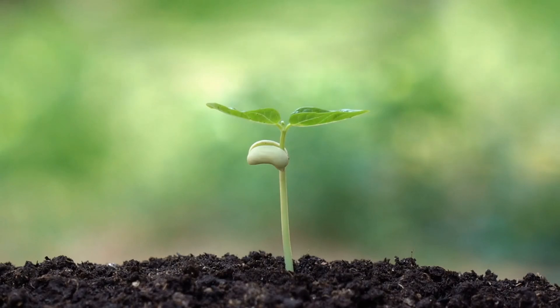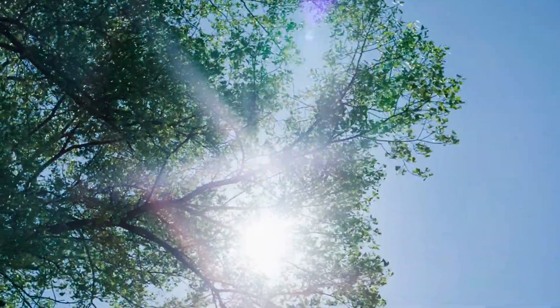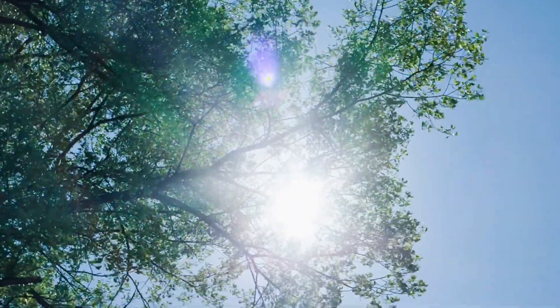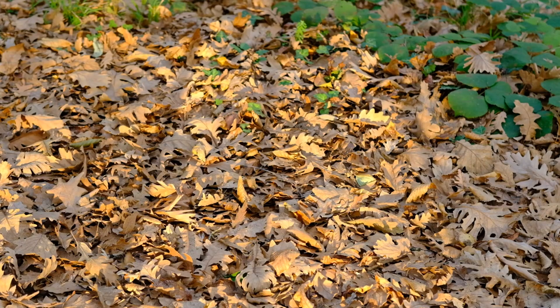The roots of trees help anchor the soil, preventing it from being washed away by wind or rain. Trees also offer shade, which can protect crops from excessive heat and act as windbreaks, improving overall crop resilience. Furthermore, the organic matter from falling leaves enriches the soil with nutrients, enhancing fertility without the need for chemical fertilizers.